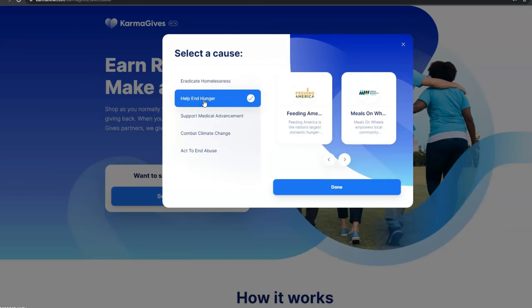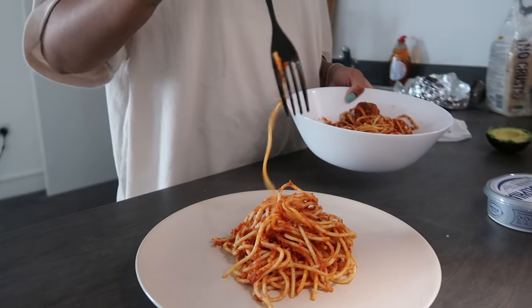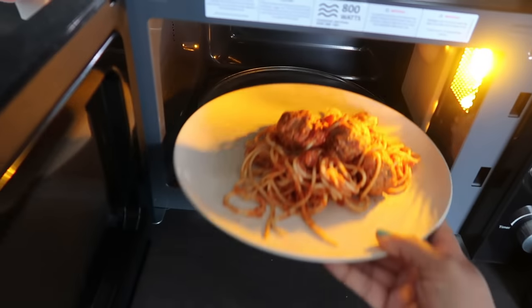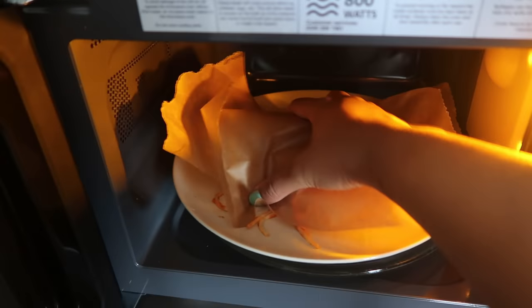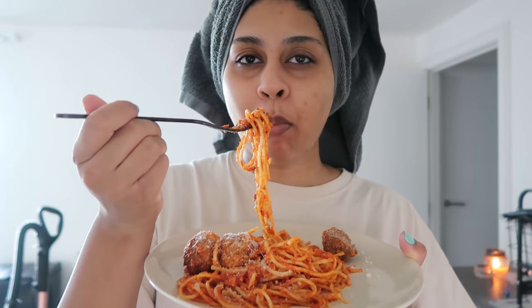Karma will also donate a portion of your purchase to a good cause of your choice. So if you do any form of online shopping, definitely check them out — I'll leave a link to Karma in my description box below. Hubby made spaghetti bolognaise and it was bomb — there it is. It's even better the next day!